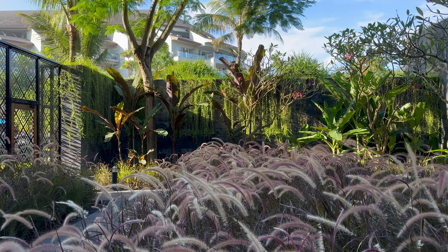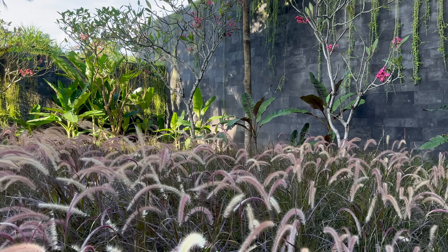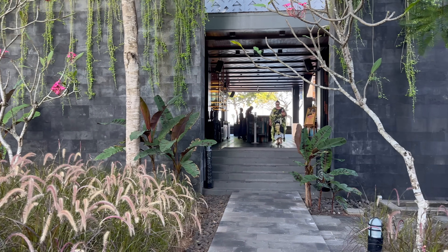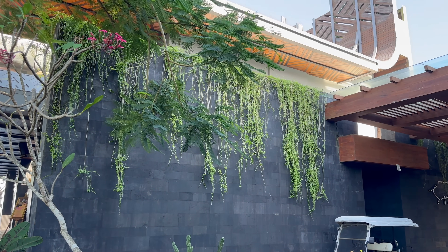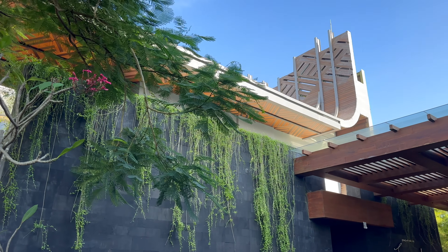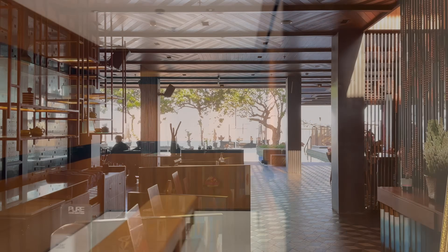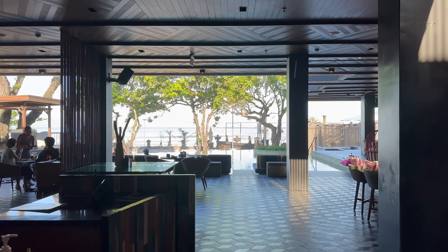Now we're heading to the hotel's beach club, Sugar Sand. While it is attached to the hotel, you need to exit the fence and you'll need your keycard to get back into the resort facilities, as the beach club is also open to the public. In the basement there are very nice changing and showering facilities, and then upstairs there's a pool with a restaurant and bar surrounding it.